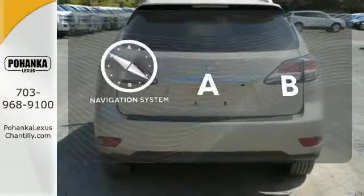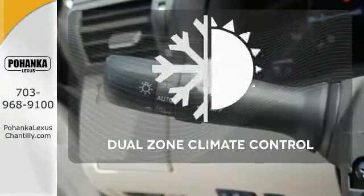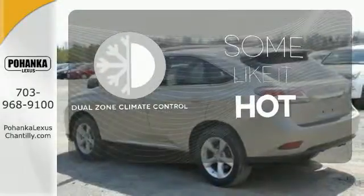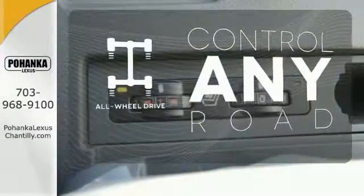Feel confident getting from point A to point B with the navigation system. Dual zone climate control lets you and your passenger pick a personal temperature. All-wheel drive allows you to master any road, any time.